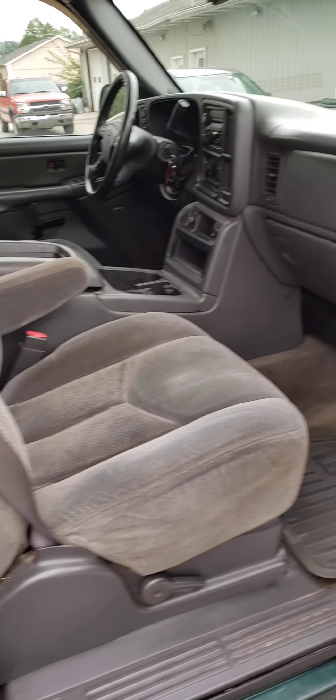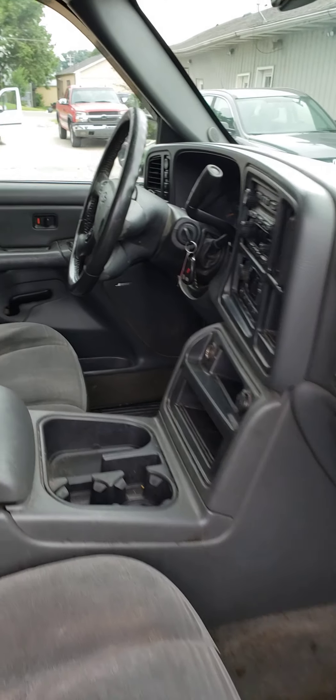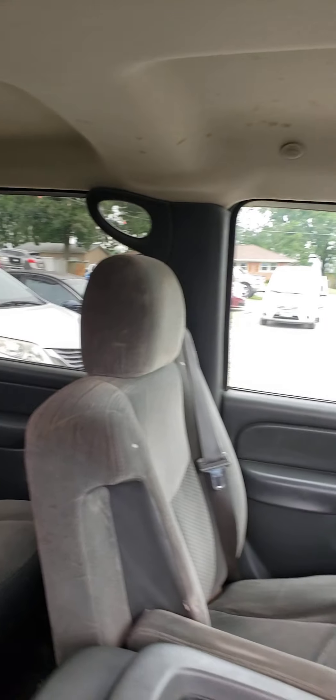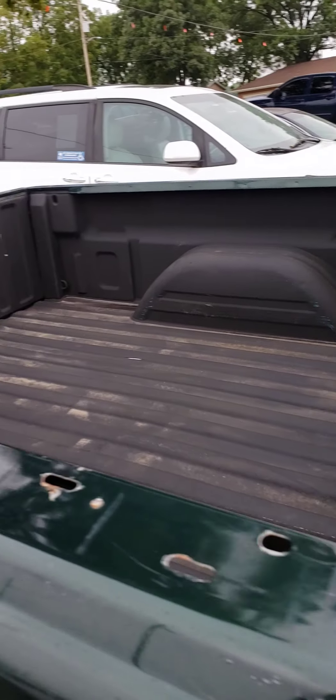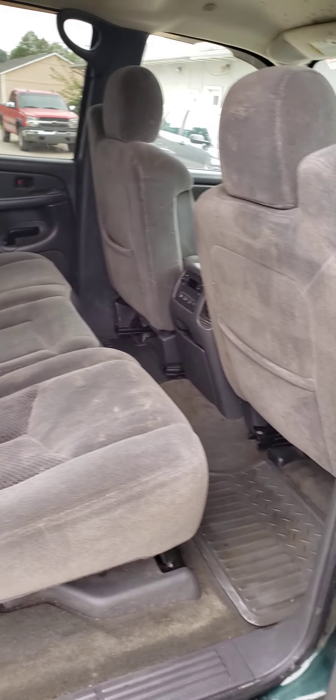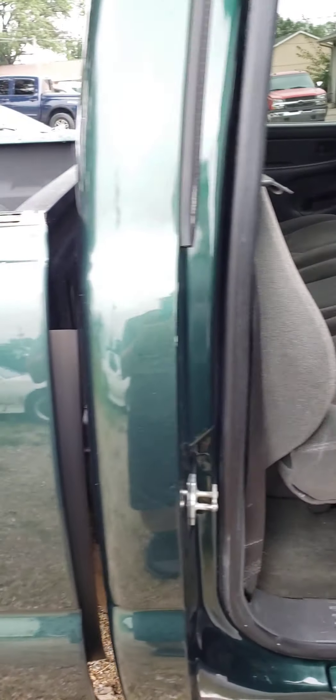These lower price range crew cab 4-wheel drive trucks are kind of hard to find. You wouldn't think so, but they are — ones that are decent and worth having. Got a spray-in bed liner.